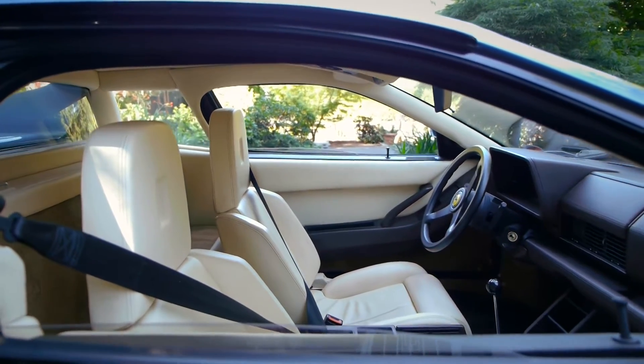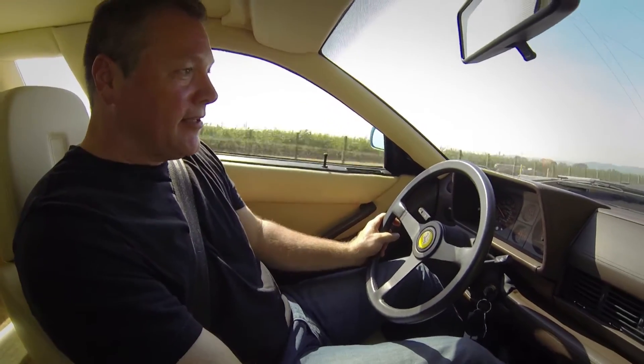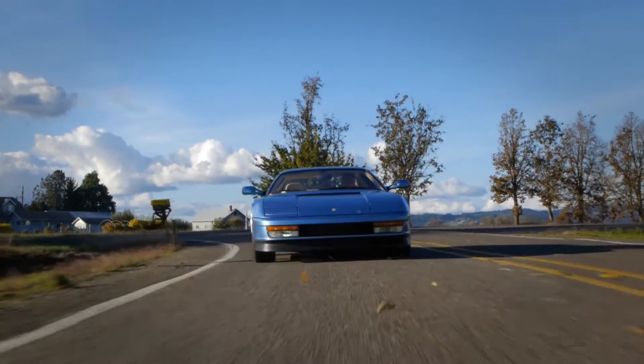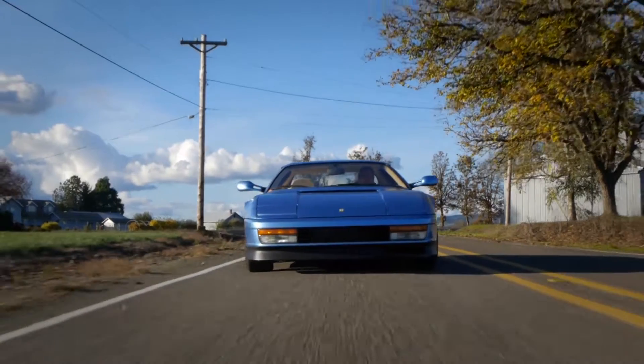The leather-wrapped interior and classic gated shifter puts you in a comfortable yet sporting position. It's somewhat supple and luxurious in here and spacious, but it also still reminds you that it's a thoroughbred sports car with the ability to really feel what's going on on the road, with gobs of power behind you.